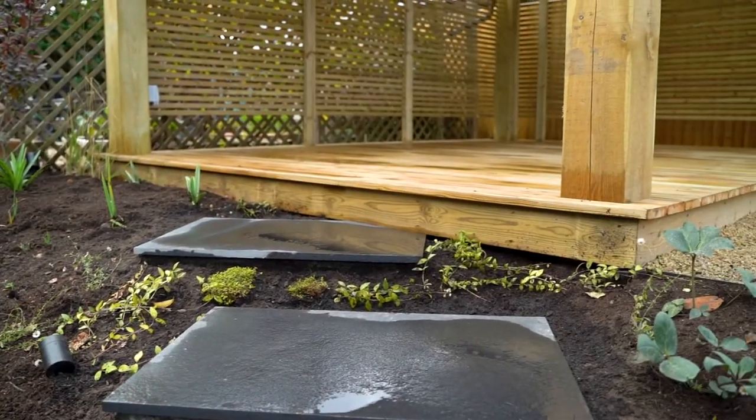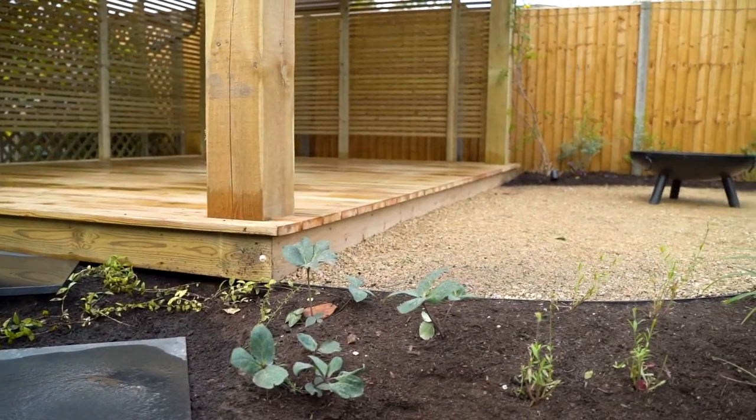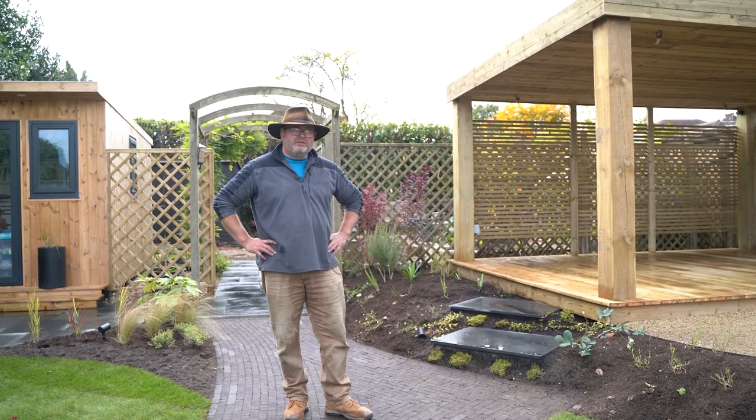A couple of floating steps onto the deck. Too many plants to mention — if you have a look at our website you'll see written in quite some detail. There's about 400 plants. Loads of lights, irrigation, the pull-down projector. I think I might enter this one into the APL awards.